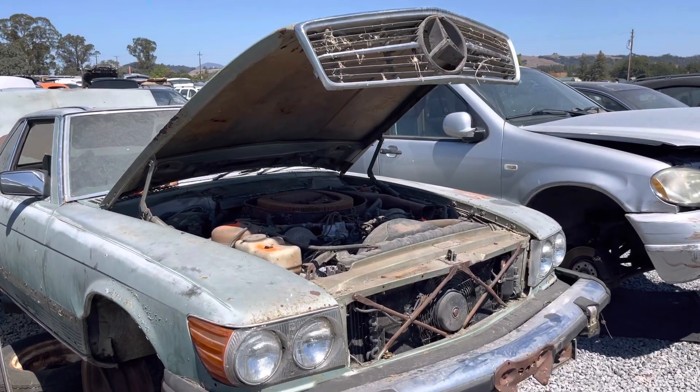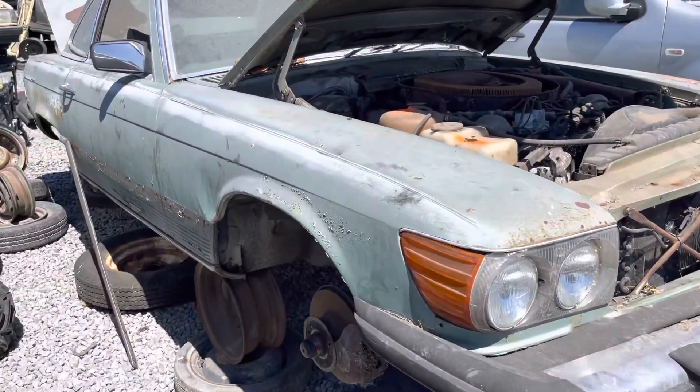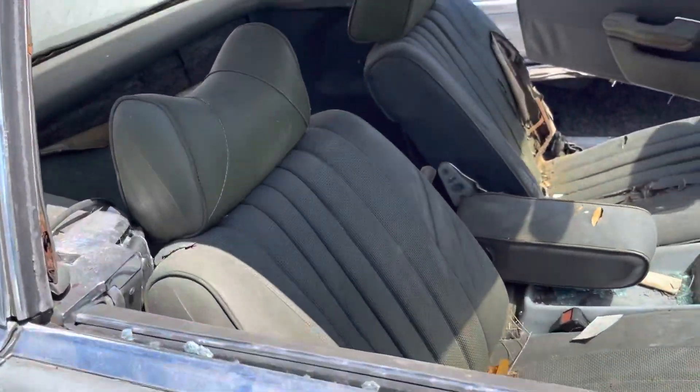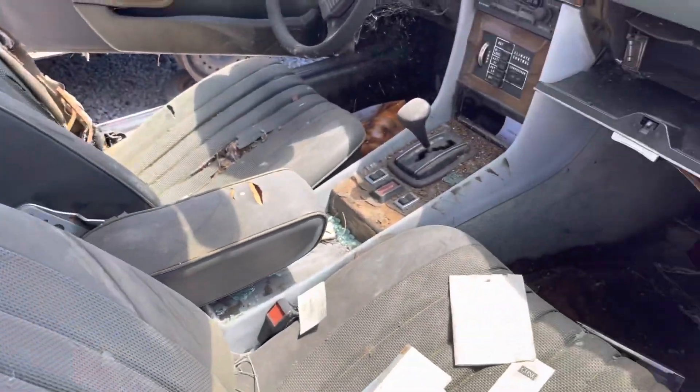The 1980 or 1978 450SL, Windsor, California pick and pull. Green on green.